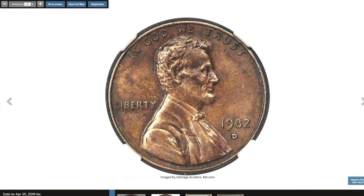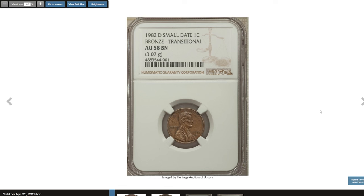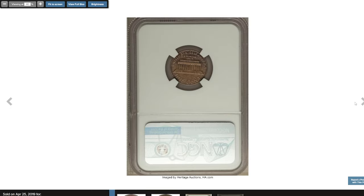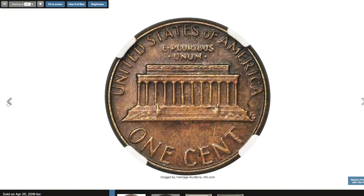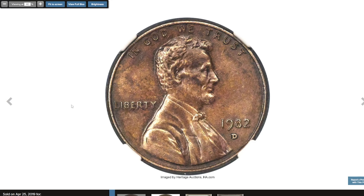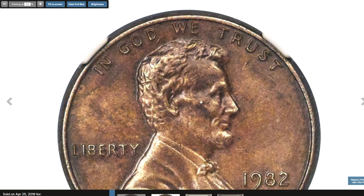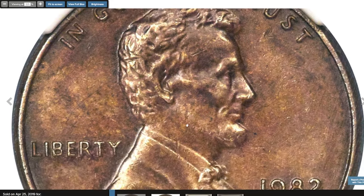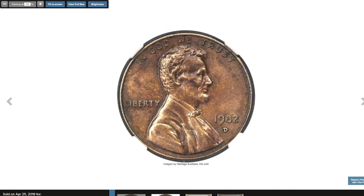Here is the 1982-D Small Date cent struck on a bronze planchet — a rare transitional alloy error. Due to the rising cost of copper, cents transitioned from bronze to copper-plated zinc during 1982. The quality of strikes declined, and modifications were made to the date legends to allow faster press production of zinc cents. At Denver, the small date subtype was introduced after the remaining bronze planchets were used up. These small date bronze cents are transitional alloy errors, cousins to the famous 1943 bronze cents. The present coin is sharply struck and minimally abraded with medium to deep walnut-brown toning.